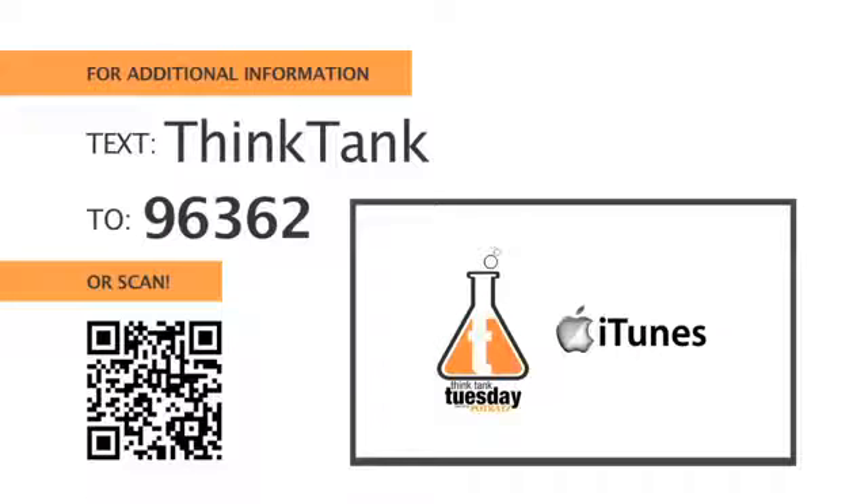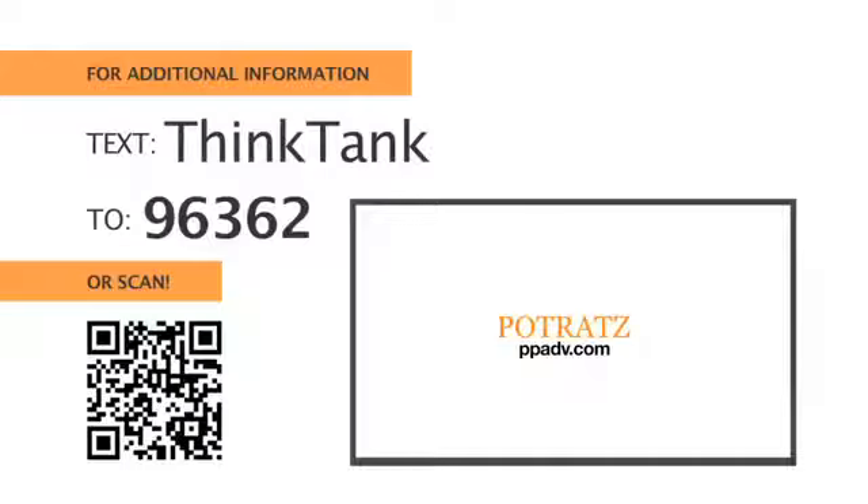To download this podcast or watch previous episodes, search for us on iTunes. To learn more, visit us at ppadv.com.